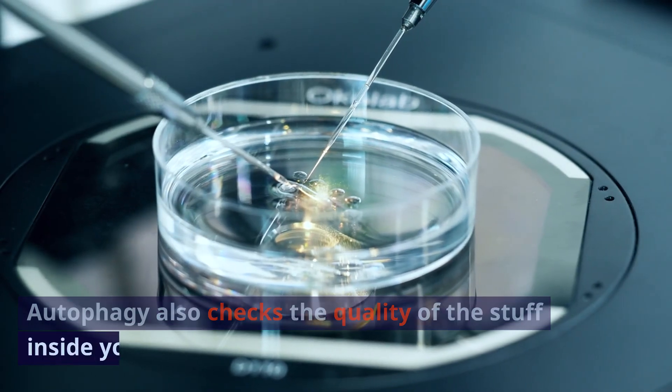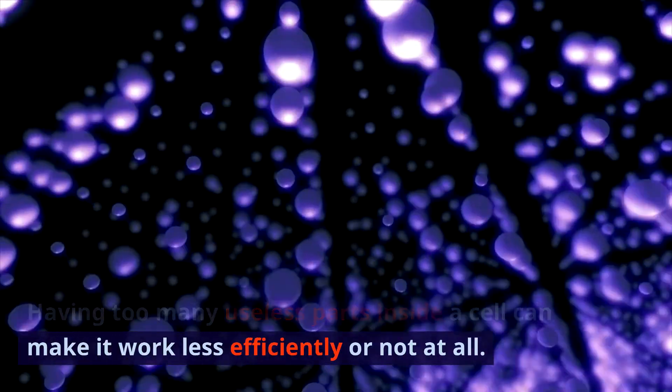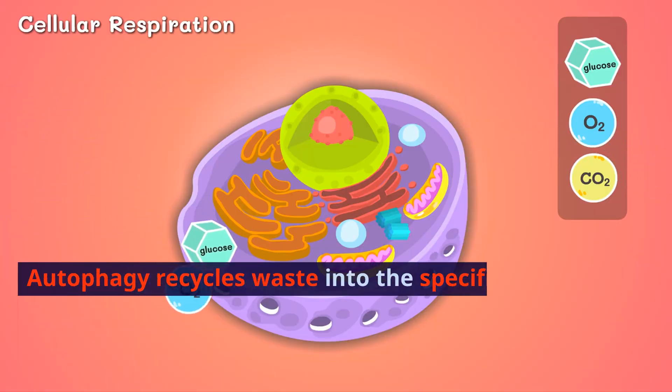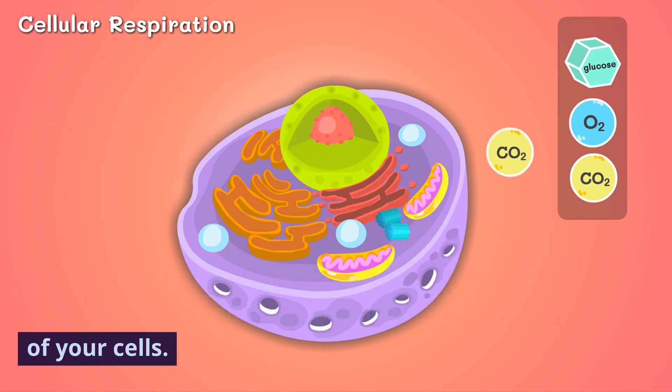Autophagy also checks the quality of the stuff inside your cells. Having too many useless parts inside a cell can make it work less efficiently or not at all. Autophagy recycles waste into the specific cell parts you need, which improves the performance of your cells.